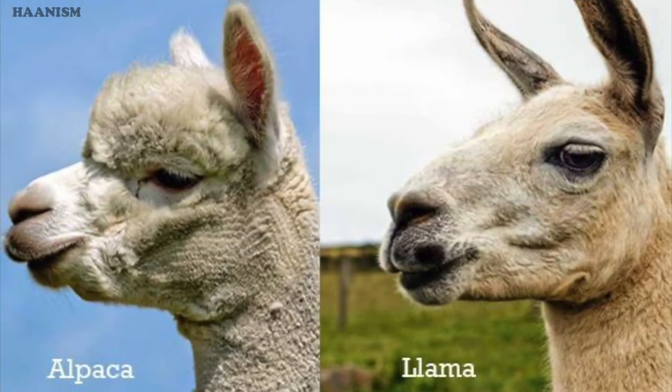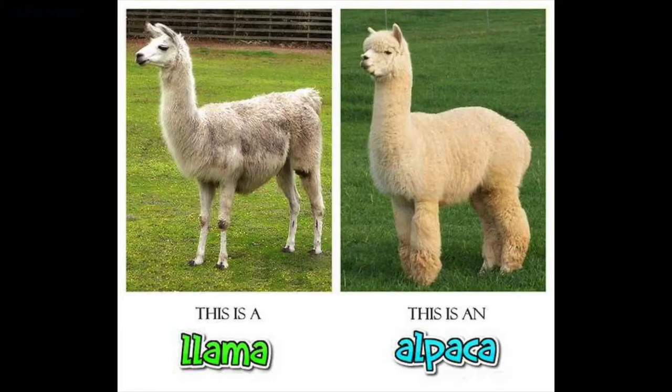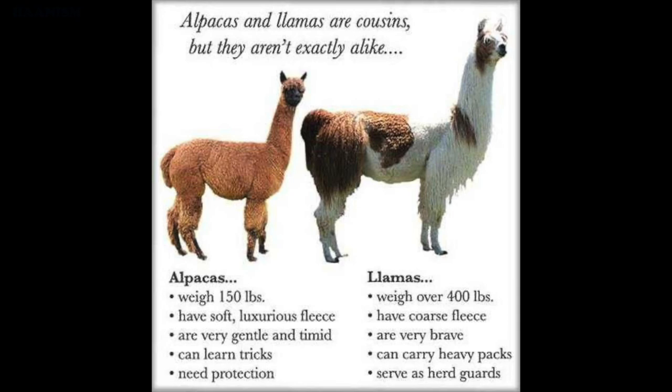I couldn't differentiate alpacas and llamas, so I did a search online. Look at their faces and bodies — alpacas are generally smaller and softer, while llamas are bigger and stronger.